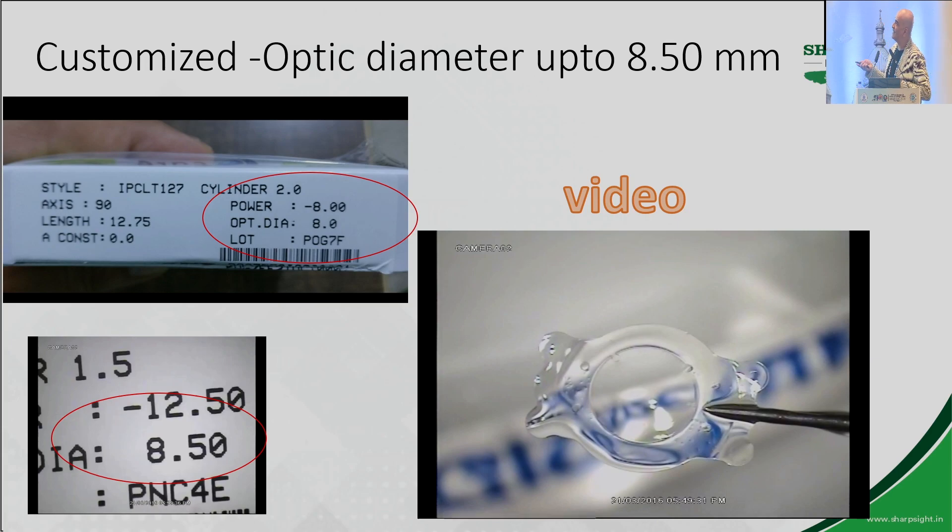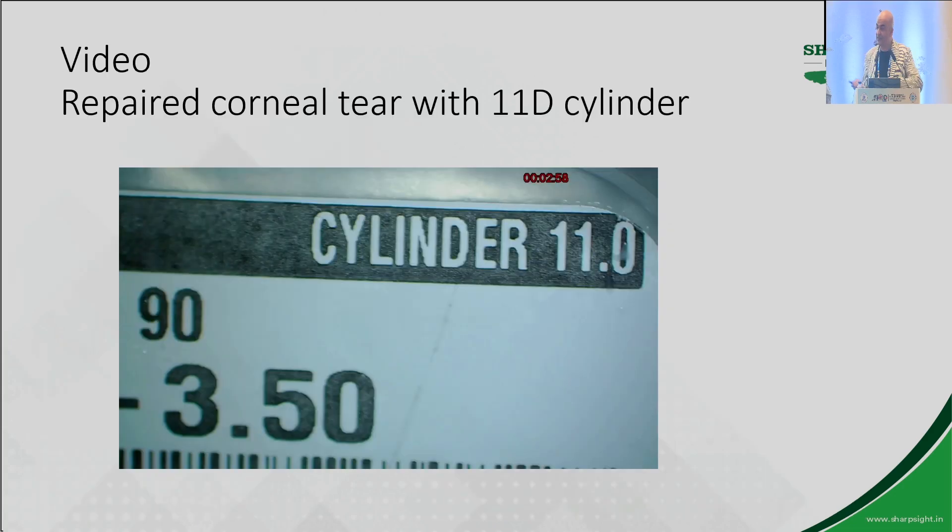Coming to the optic size, I've used up to 8.5 millimeters. You can see how huge this lens is. This patient's scotopic pupil size was 7.2 millimeters and he had a power of minus 17, so I got a customized lens at 8.5 — the patient is doing well. This is another cylindrical patient with minus 3.5 and 11 diopters of astigmatism with a repaired corneal scar who also did extremely well, again due to the stability of the lens.